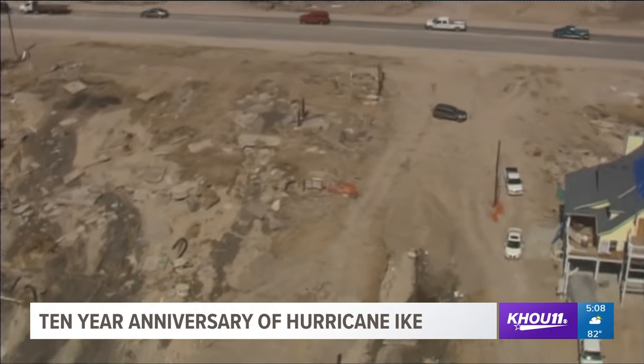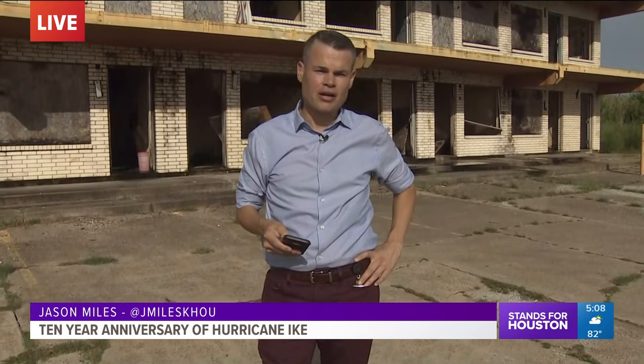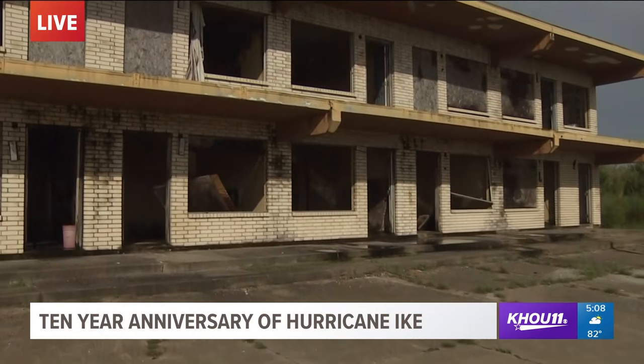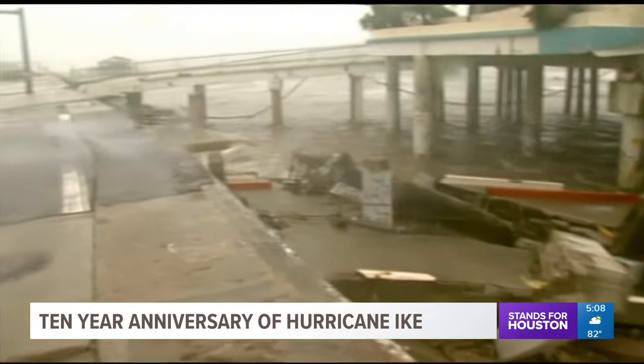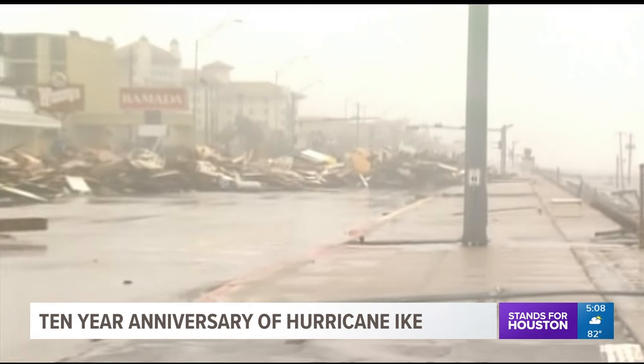A devastating storm surge destroyed much of the Bolivar Peninsula 10 years ago today — an area along the Gulf very similar to the outer banks of the Carolinas. Jason Miles reports live from Bolivar. September 13th is a day many here on Bolivar will never forget. Many homes and businesses have been rebuilt in the last decade. This hotel behind him, however, has never reopened since being severely damaged in Hurricane Ike. Video from the aftermath of Ike in 2008 shows the storm surge reaching 20 to 25 feet on the peninsula, in addition to hurricane winds that damaged property all over the Houston area.